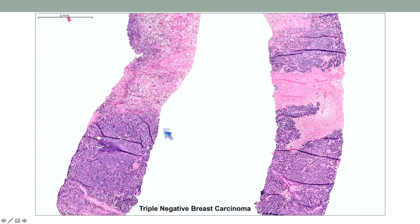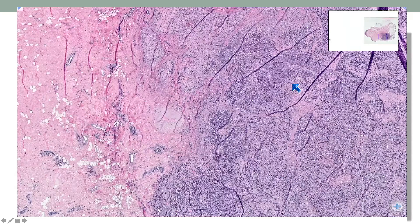You know what triple negative cancers look like. They're sheets of tumor cells, high-grade nuclei, often there's necrosis. But there are many other types of cancer that can look like this.